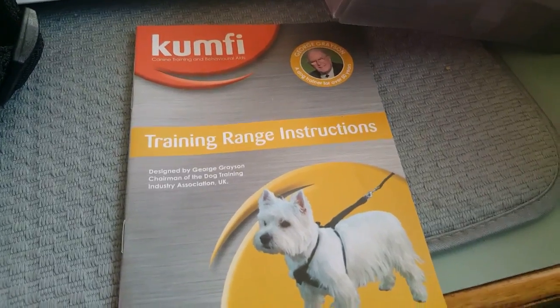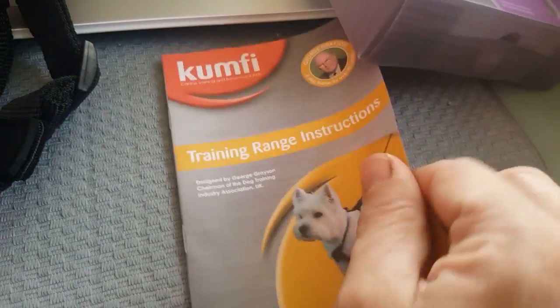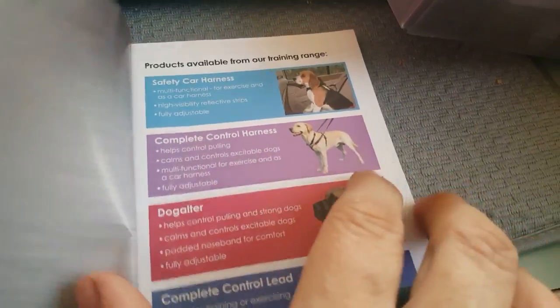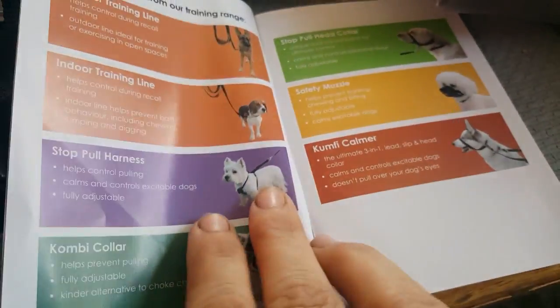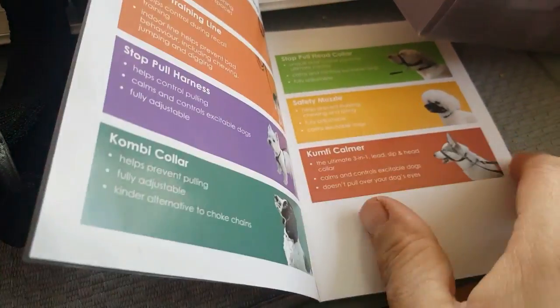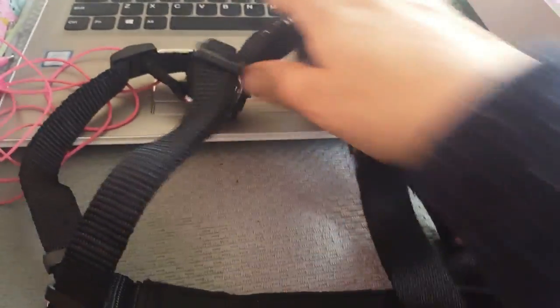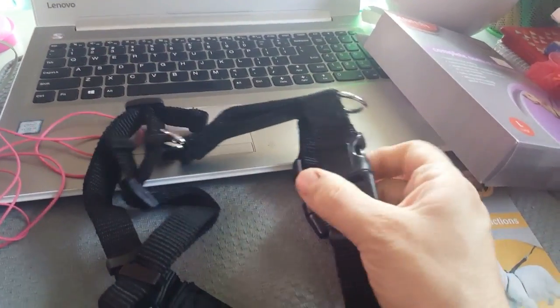You've got your training and instruction guide here in a little booklet form, which will come in handy. I'll have a read to see what it's all about and the different colors available for different dogs. And here's the harness itself — there it is.